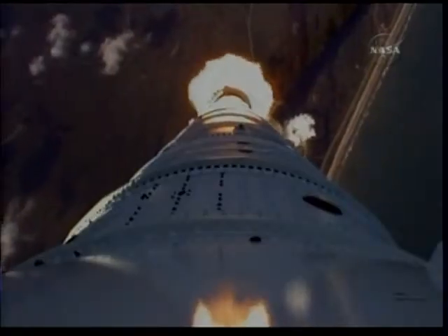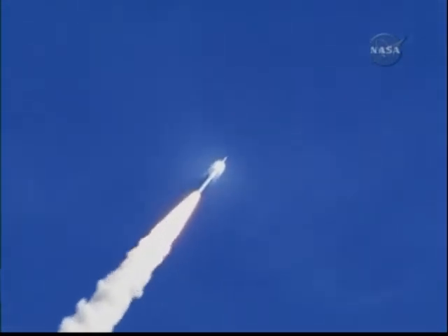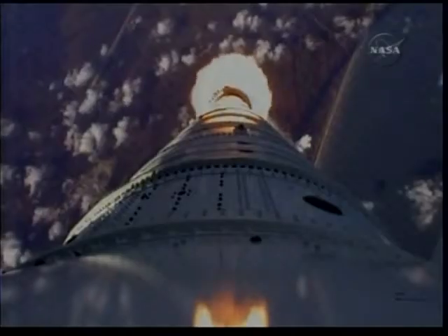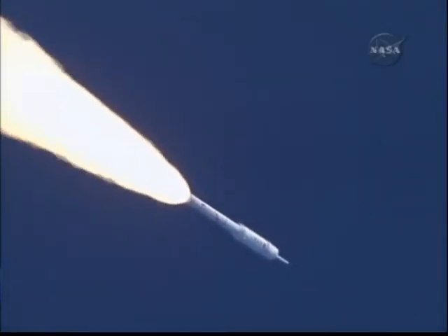Altitude now two miles. Chamber pressure now tapering off as designed; vehicle has aligned itself with the planned trajectory. We've passed Mach 1 and we're now passing max Q. We have our max Q system ID maneuver PTI engaged.